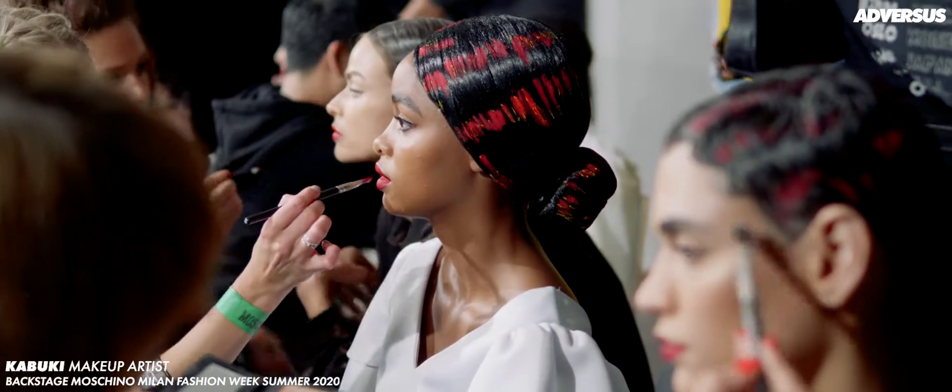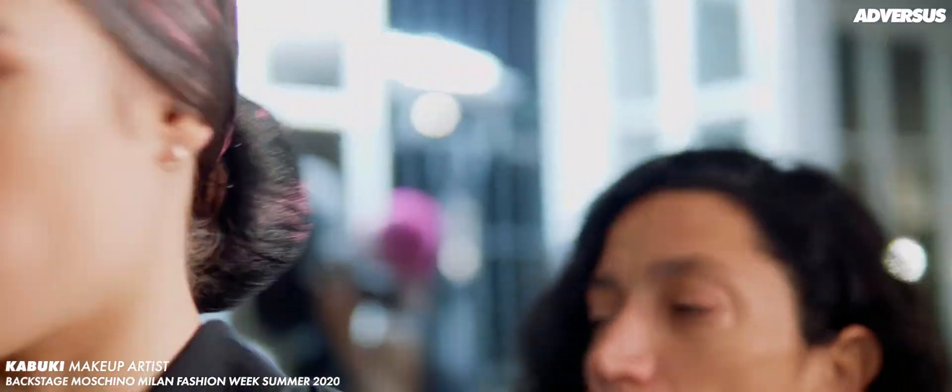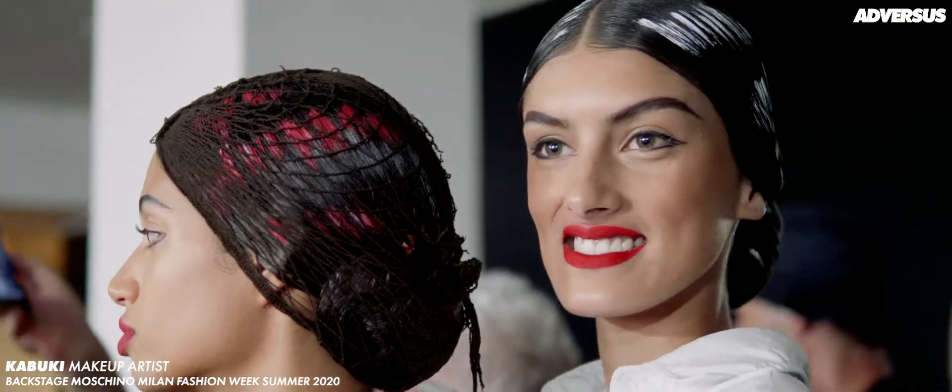We wanted a look that feels very Picasso and works with everything. We're using this retro matte red lipstick called 'Feel So Grand' because it's a very deep, saturated red that looks good on a lot of skin tones. We're also soaping down the eyebrows so that they lay flat against the face.